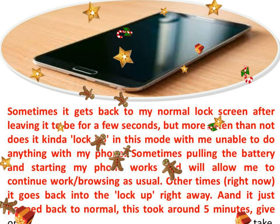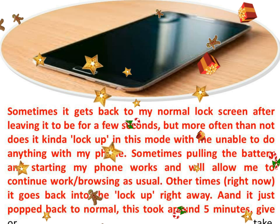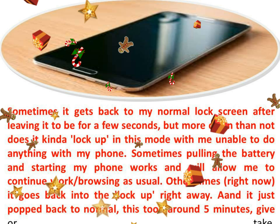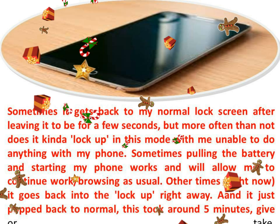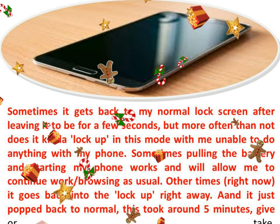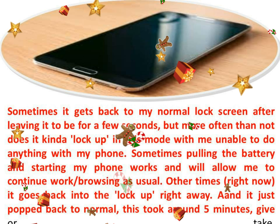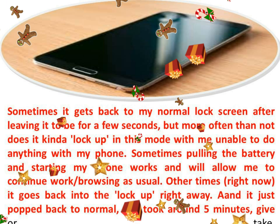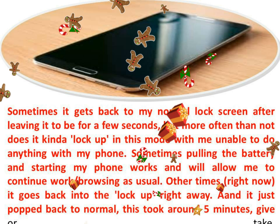I hope there is a solution to this problem. I'd preferably not wipe my contacts. I have no idea how I can keep my data through a reinstall, so if I have to reinstall, if someone could link me to a thread that explains how to keep data, that would be awesome. The phone is a HTC Sensation, 8 years old.